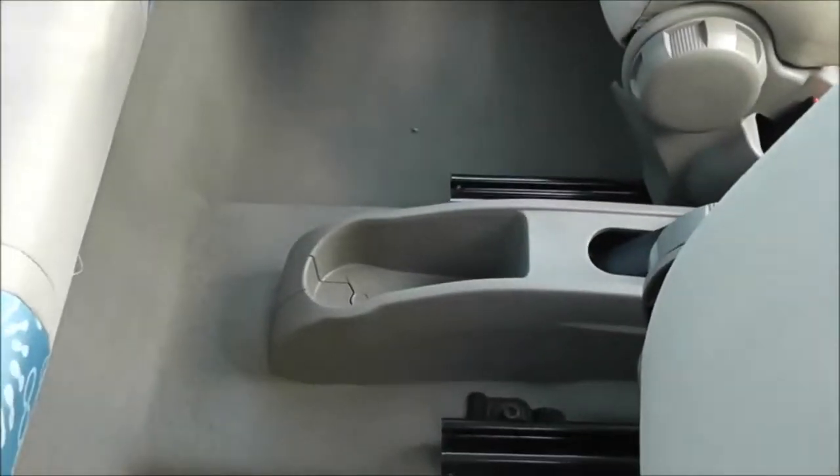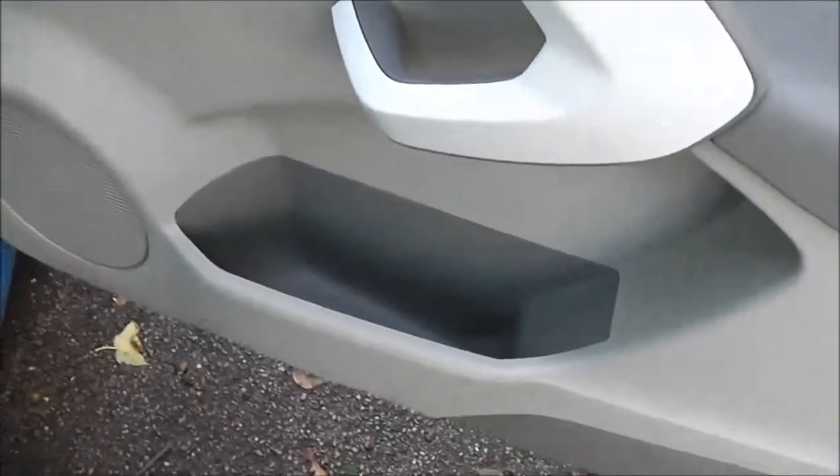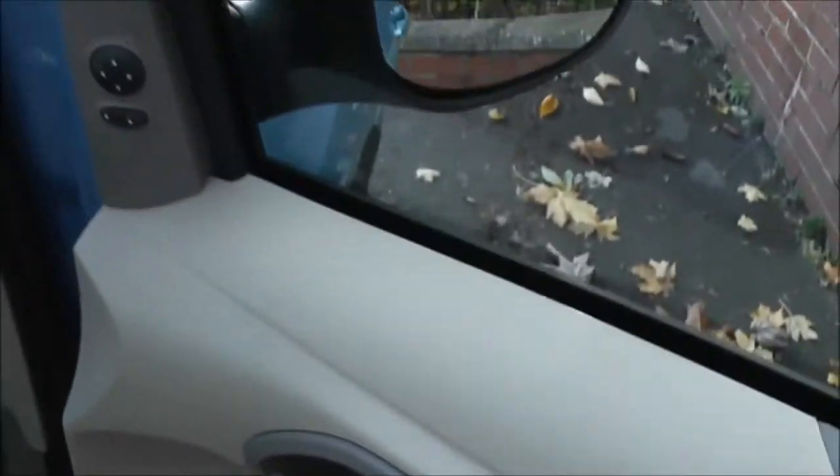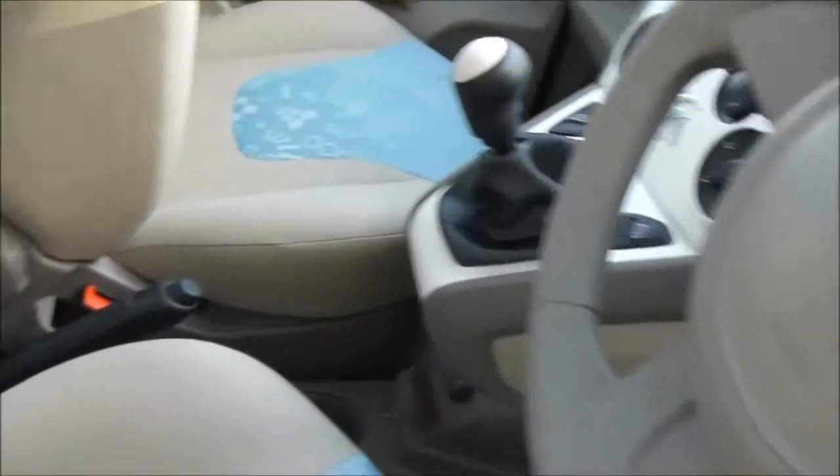In the centre we've got a cup holder and a little bit of storage. In the doors we have speakers, a door pocket, a cream grab handle, and the door mirrors are electric and fully adjustable with the controls on the frame there. Inside, the upholstery is a cream and blue patterned cloth and they're in pretty good condition.